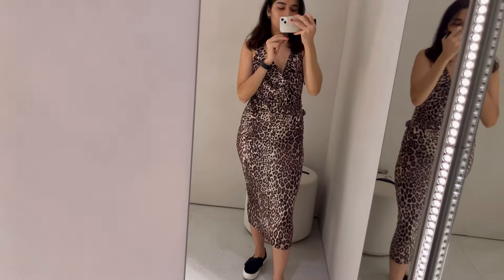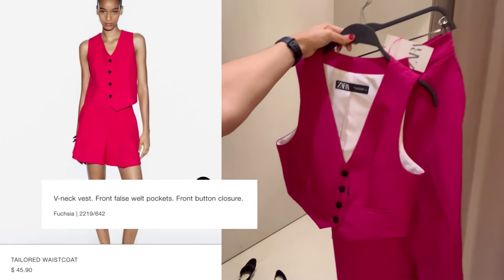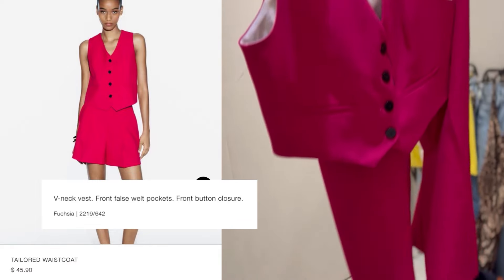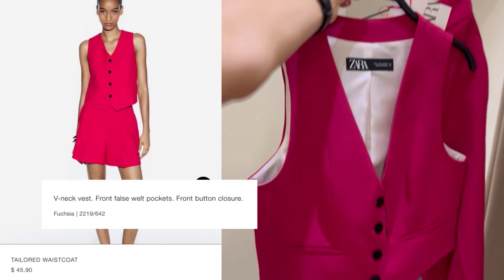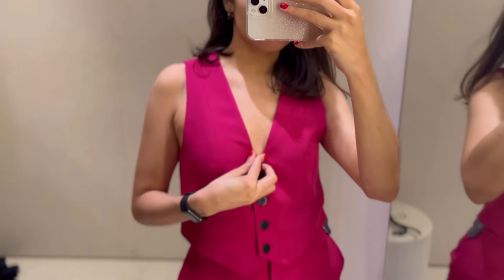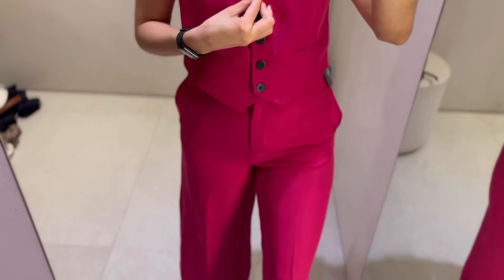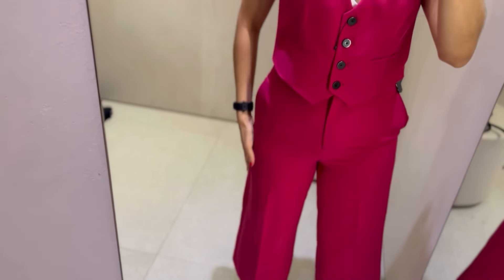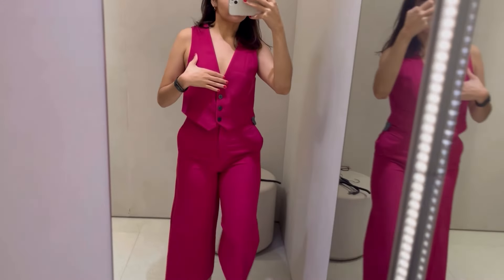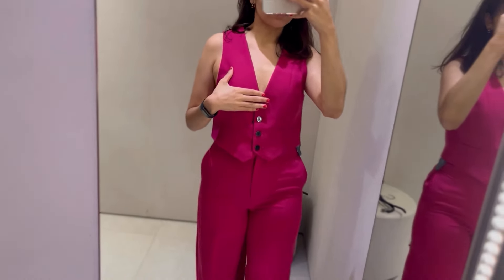I love a two-piece set when the top is a vest. I picked this up in fuchsia, but they also have it in navy. Online I can only find the top. I really loved the vest top — the pants, not so much. They squared me out and gave me basically no waist definition. I kept having to pull them down because of the worst camel toe. Overall, the top was a yes, the pants were a definite no.